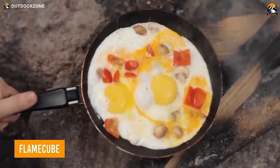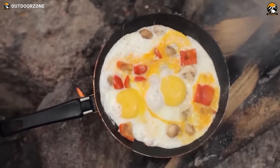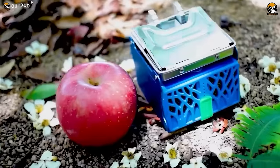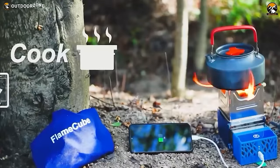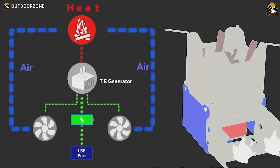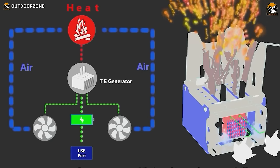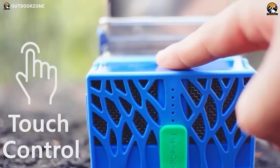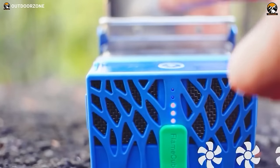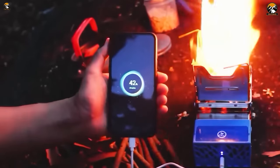Introducing FlameCube, a portable stove that helps you cook and even charges your phone in case of an emergency. It creates fire using biofuel, then converts the heat to electricity to drive a dual fan so the fire burns more efficiently. You can customize the wind speed with the touch control system. Furthermore, you can also use this pocket-sized stove as a mini power bank.